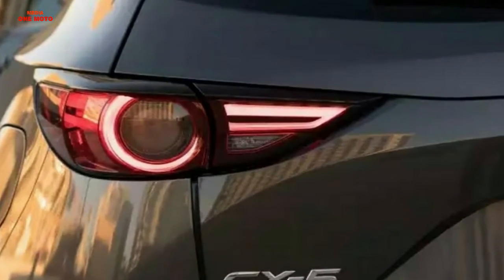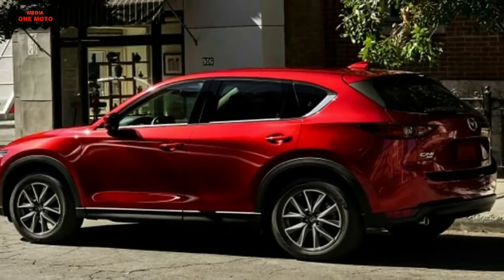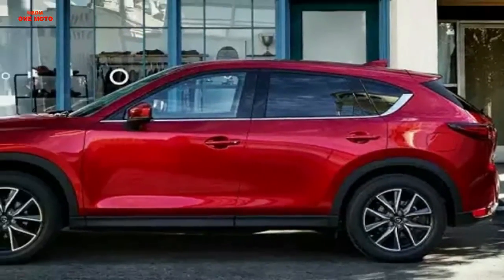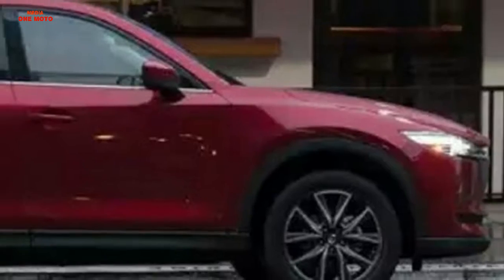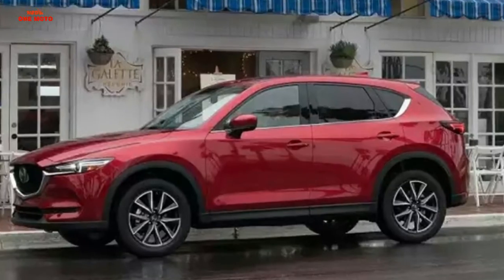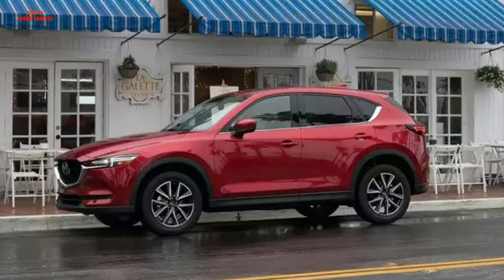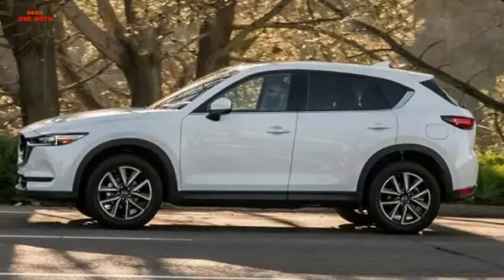In the comfort sector, Mazda CX-5 has been equipped with dual-zone climate control air conditioning that will provide a cool atmosphere in the cabin. Mazda CX-5 also features front and rear electric windows to help passengers enjoy the scenery. As a complement to the comfort features, Mazda has also provided this new car with cruise control technology that will allow the driver to monitor the state of the car while traveling.